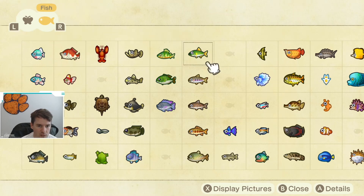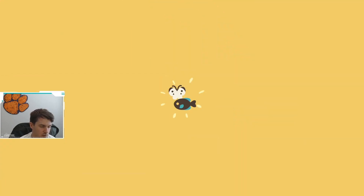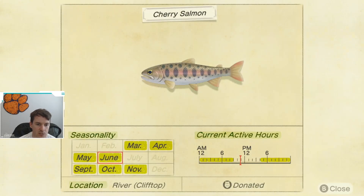We are going to start with the fish. There are only two fish that are going away at the end of June. The first one is the cherry salmon. As you can see, the cherry salmon is available March through June, and then it comes back in September through November.